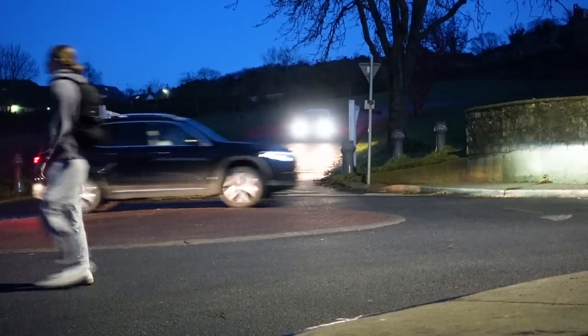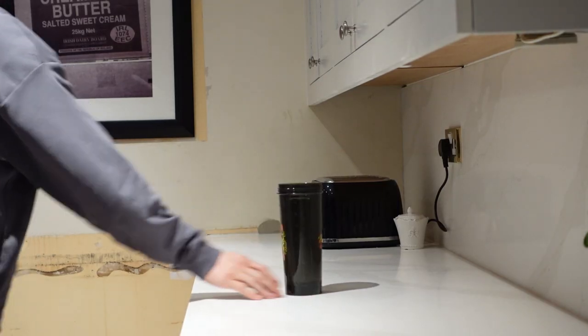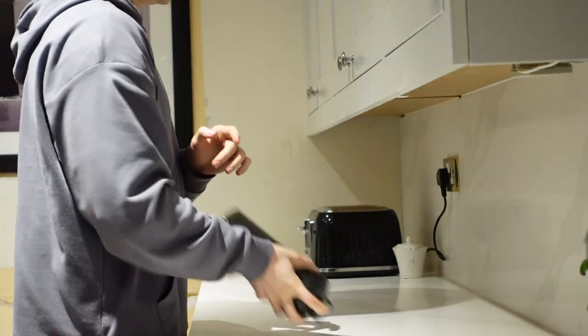Alright guys, camera is on its last legs, battery's nearly dead, but we got the workout done. Let's head home and make a post-workout meal. Once you guys try chocolate peanut butter protein, you will not go back — that's the best flavor of protein I've ever had. It's like a Reese's peanut butter cup in a drink.